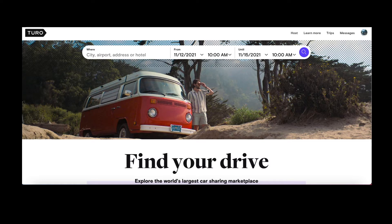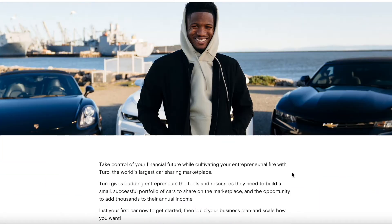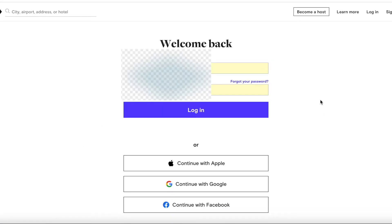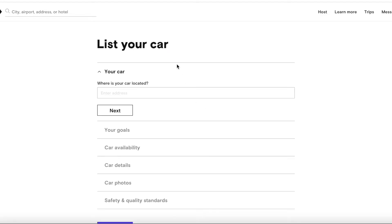Question number two: how do you list your car on Turo? Go to Turo's website, click on 'Become a Host,' and it'll open a screen with some information. Hit the 'Get Started' button and it'll bring you to the next screen. You can connect with Apple, Google, or Facebook, and once you log in it will take you to list your car.